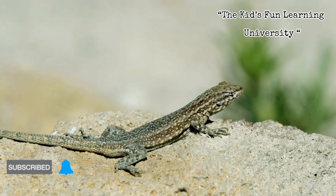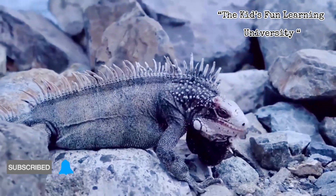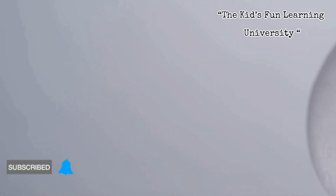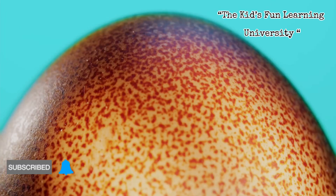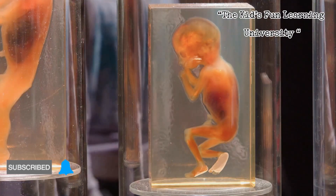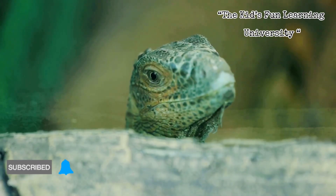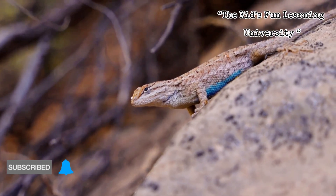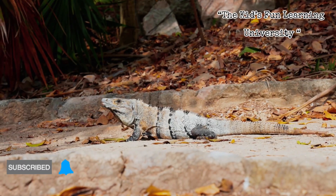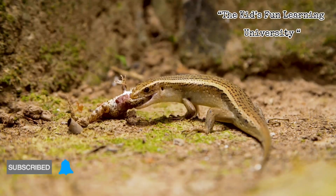But not all lizards play the egg game. Some are viviparous — live bearers — especially those living in harsh or cold environments where external incubation would be risky. In these species, the embryos develop inside the mother. They're nourished either by a yolk, like a portable lunchbox, or through a specialized placenta that delivers nutrients and oxygen straight from mom. When development's done, the young are born alive — miniature versions of the adults, already independent. No nest, no waiting on the weather.